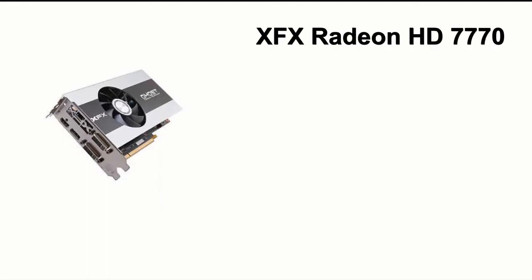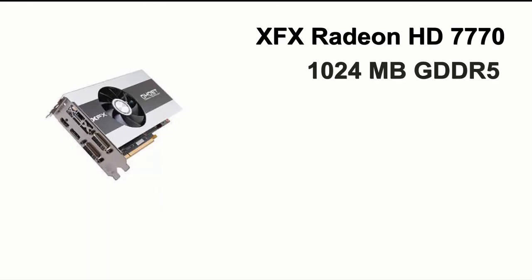For the graphics card, I went with the XFX Radeon HD7770. It has 1GB of GDDR memory and a clock speed of 1GHz, and it is capable of CrossfireX. It will cost you about $105.